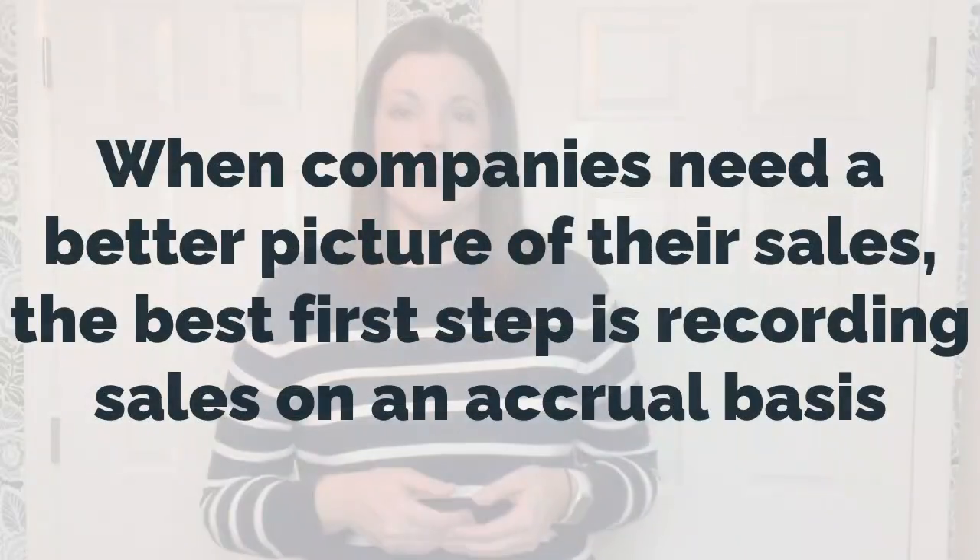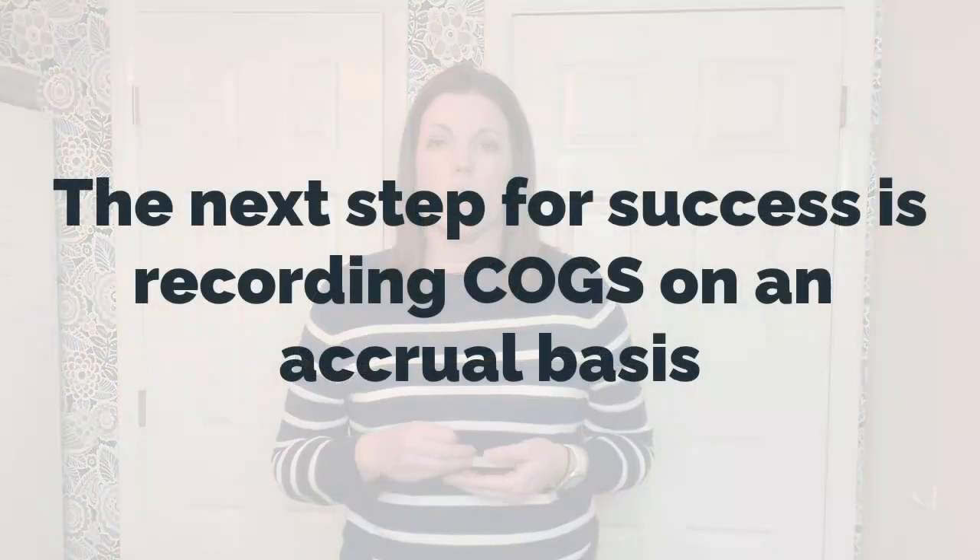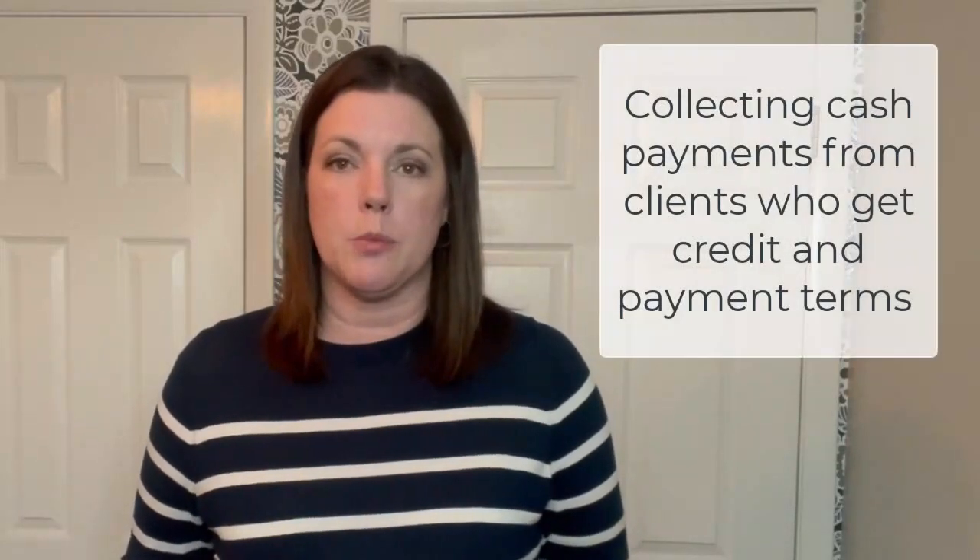When companies begin feeling that cash-based accounting isn't showing them the full picture of their sales, the most natural first step is recording sales on an accrual basis. The next step is recording cost of goods sold on an accrual basis. Back to our case study: Bathtime Ducky Co. gets to 2022 and has increased its sales enough to break even. It may then decide to start recording gross sales and gross expenses for e-commerce, and may also start selling wholesale — meaning needing to collect cash payments from clients who get credit and payment terms. Recording revenue on an accrual basis will help Bathtime Ducky Co. have a better feel for the periods where sales are actually happening, regardless of when the cash payments come in.